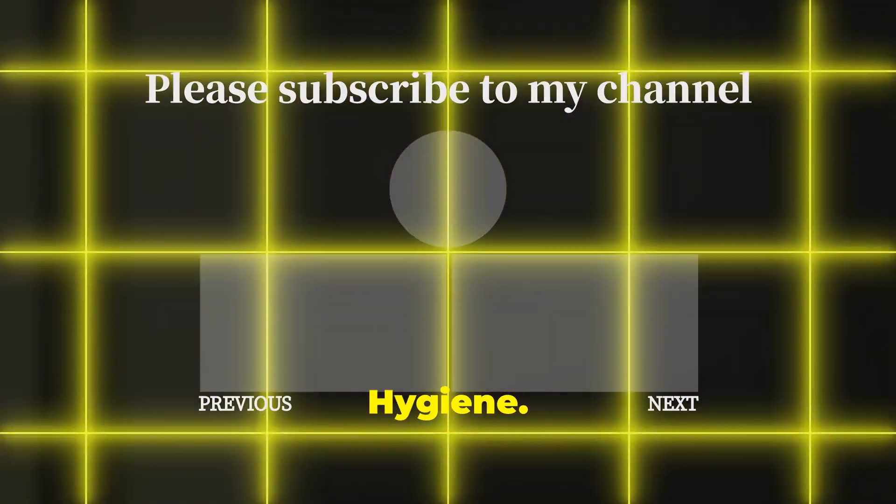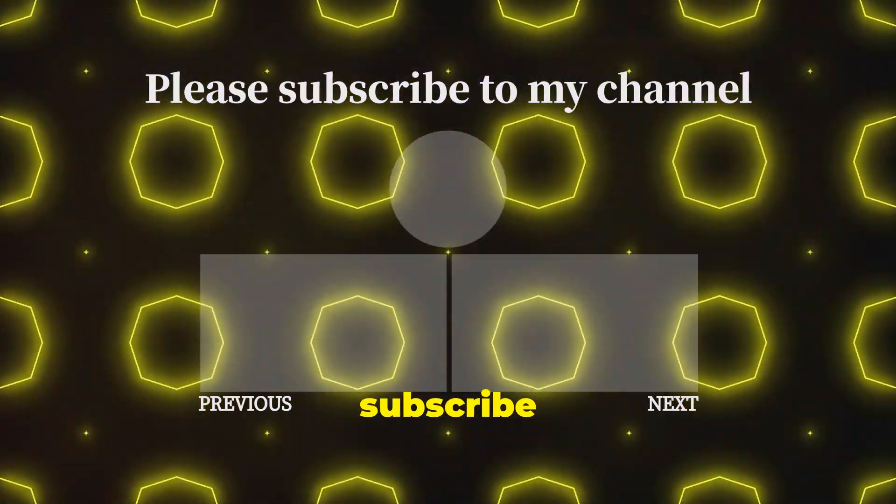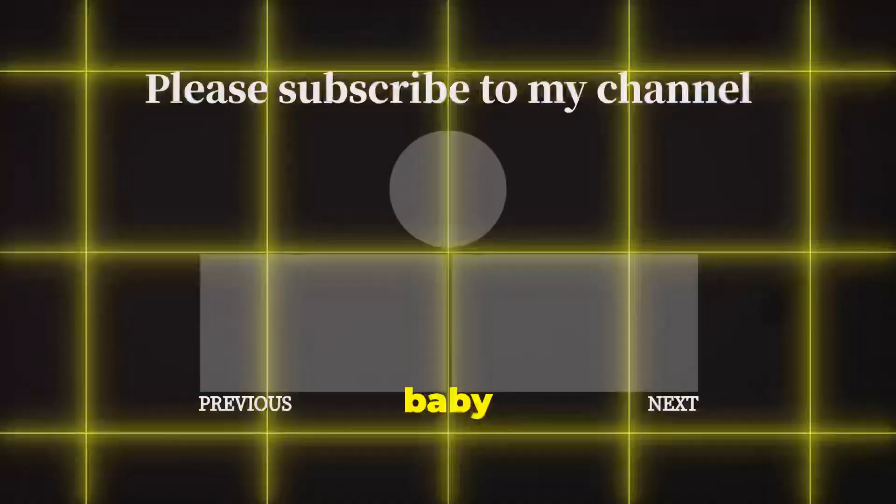Thank you for watching Health and Hygiene. Don't forget to like, share, and subscribe for more informative content. Wishing you and your baby the best of health.